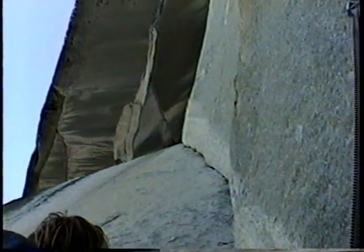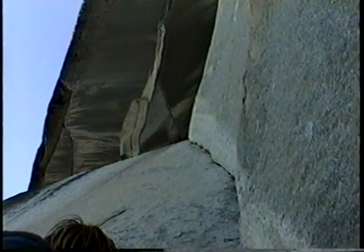Right there, about 80 feet above us, is the summit overhang — I would say — of the roof. After that is the top of El Capitan.